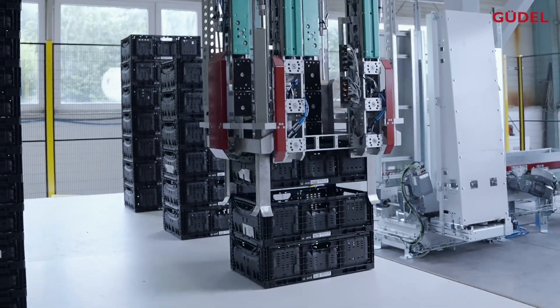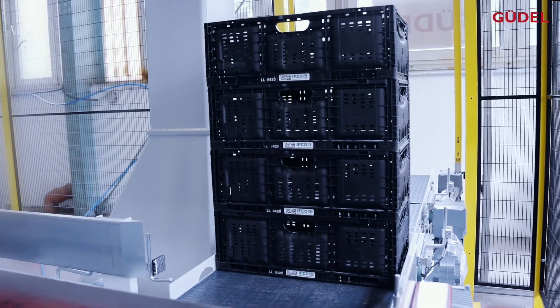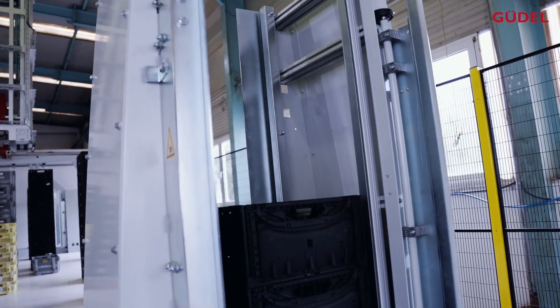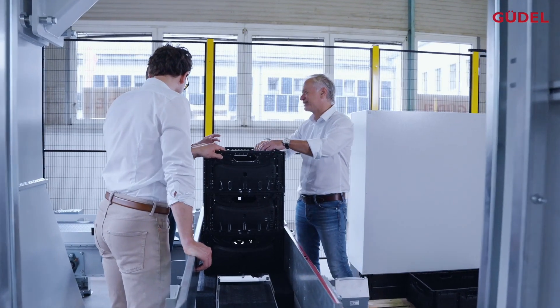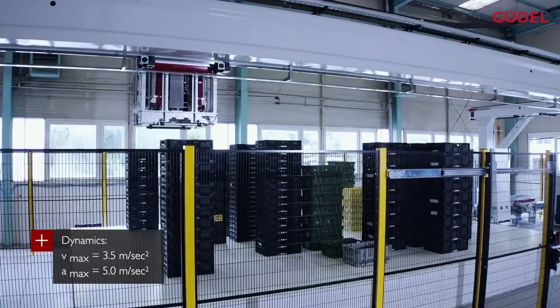Depending on the customer's requirements, the sizing of the system can be adapted. As a result of our long-term expertise in the field of gantry technology, applications with area storage are very suitable — they primarily involve fast-moving consumer goods such as food and beverages.